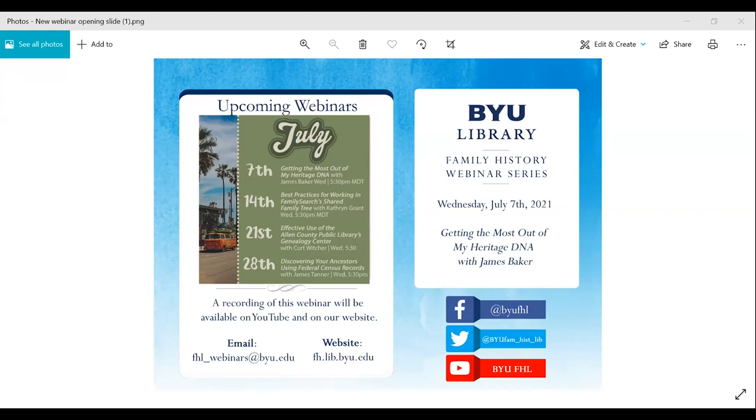Our next webinar will be on July 14th with Katherine Grant on best practices for working in FamilySearch's shared family tree. If you would like to access a previous webinar, please visit our webinar index on our website or search on our YouTube channel. All of our webinars are recorded and uploaded by the following Monday. We also post links to recordings and other updates on our Facebook and Twitter accounts.